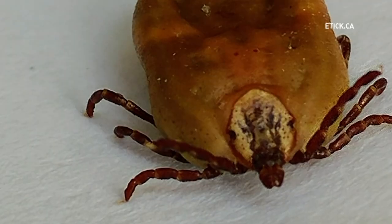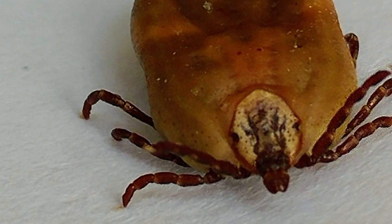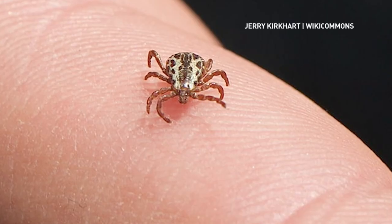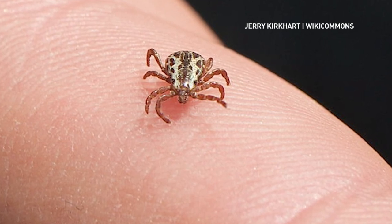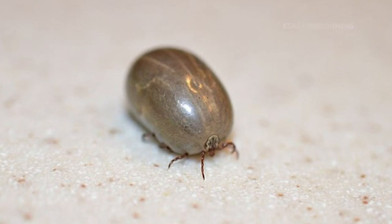The eTick team has said the American dog tick has been extremely popular for submissions this year. In Ontario, they have close to 4,000 submissions of that species — compared to only a thousand last year. In Nova Scotia, they have almost 10 times as many American dog tick submissions this year than last year.